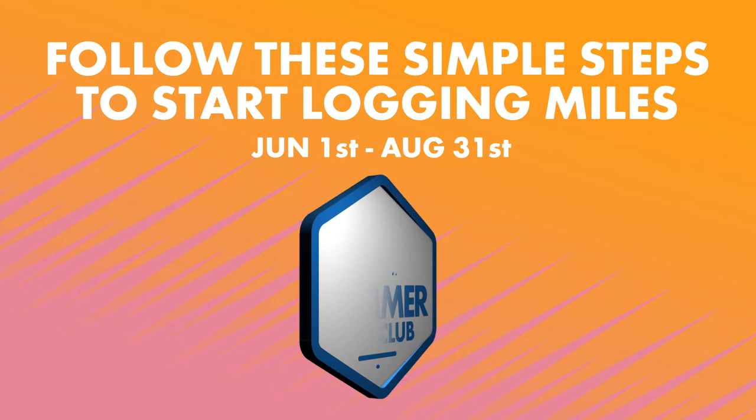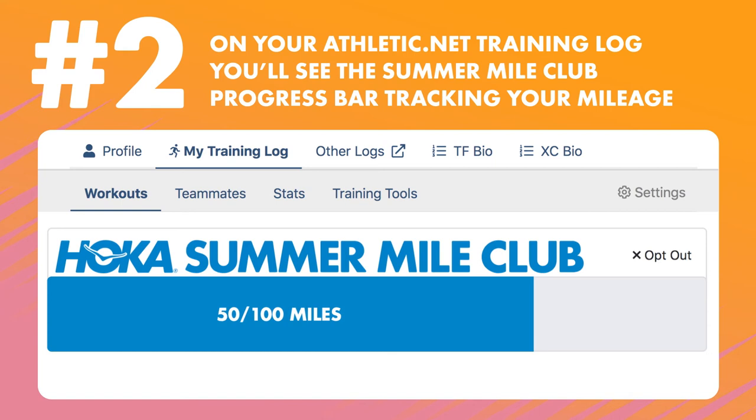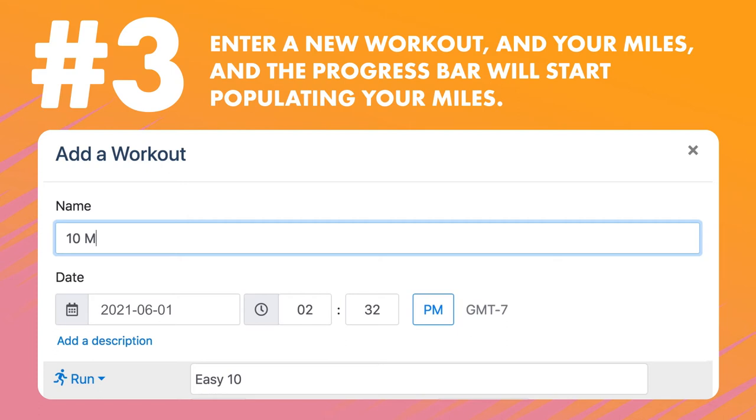Number one: sign up for an Athletic.net account or use your existing account. Number two: on your Athletic.net training log, you'll see the Hoka One One Summer Mile Club progress bar at the top that tracks your mileage. Number three: enter a new workout and your miles, and the progress bar will start populating.